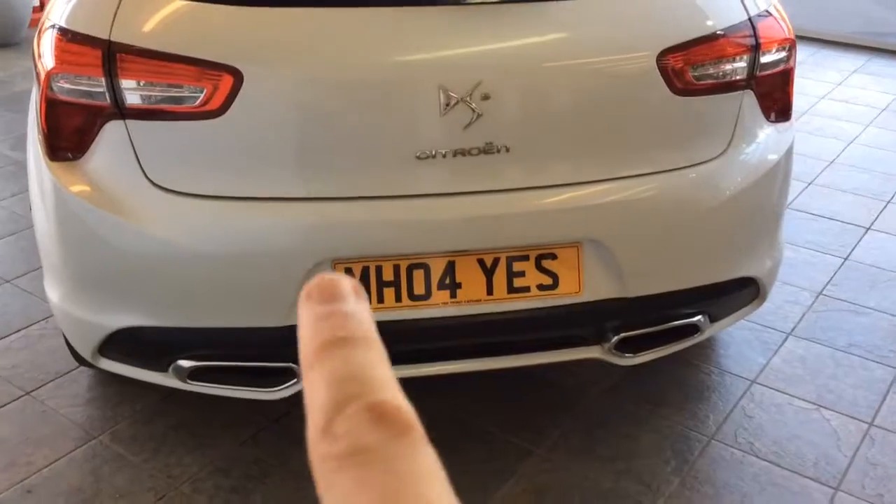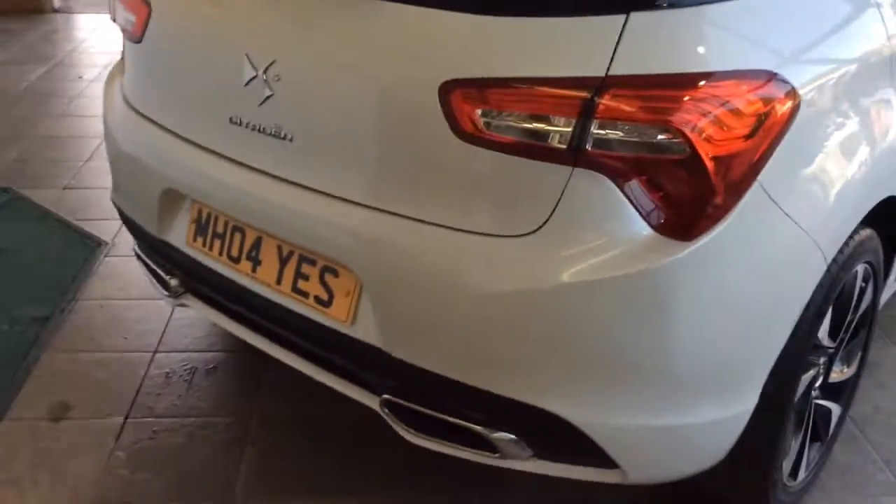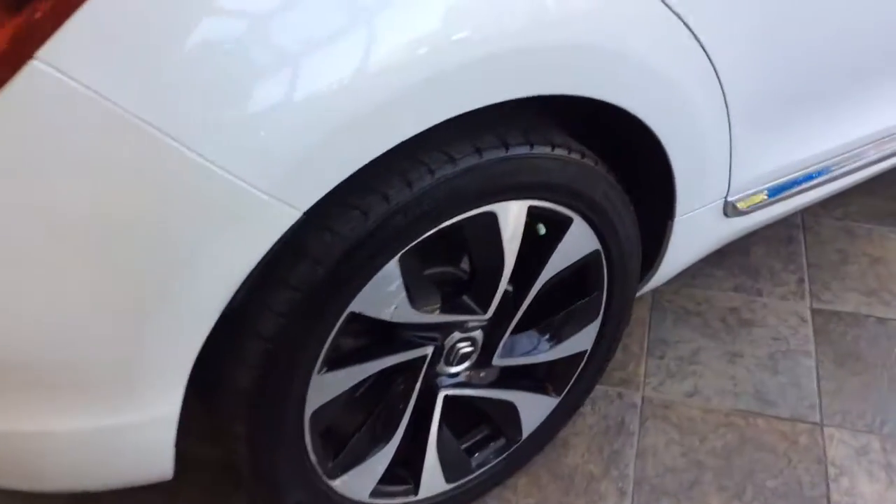That plate is not staying on the car — it's a 12 plate. We've got rear sensors and a rear camera on this car. You've got your alloy wheels.